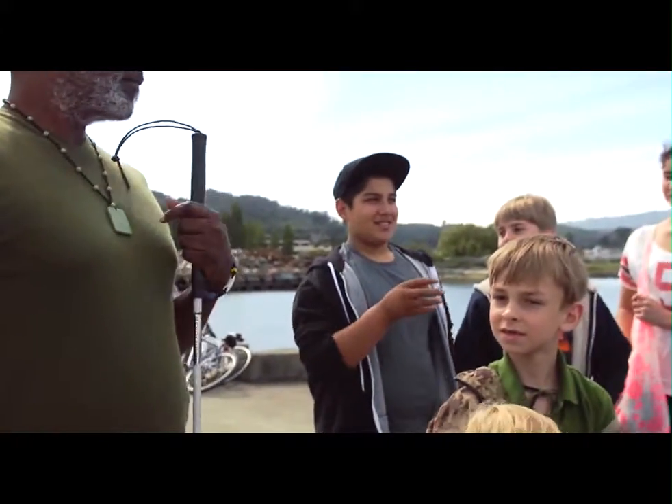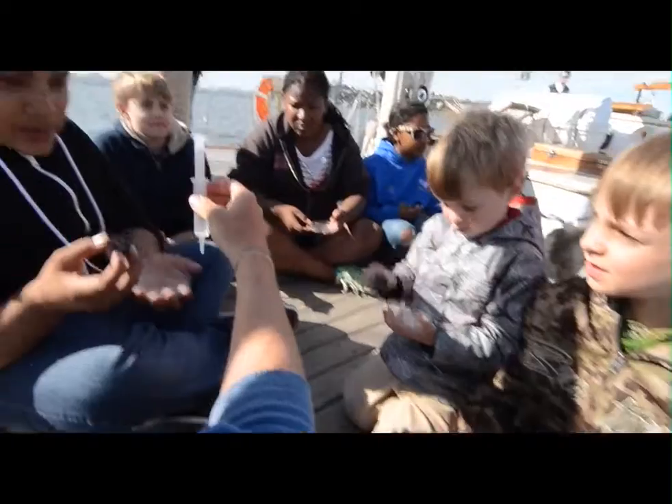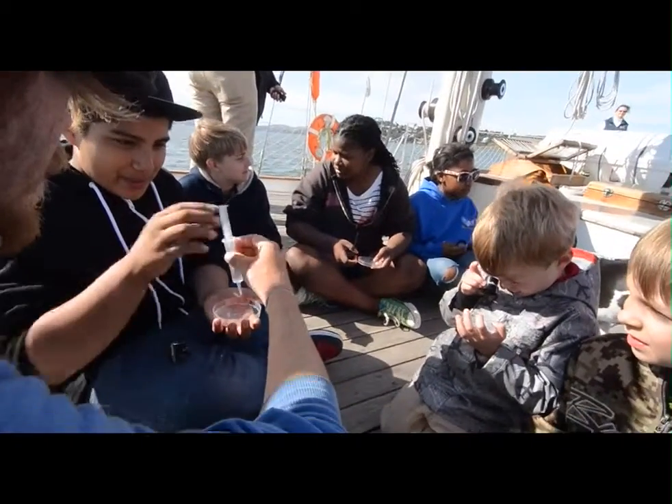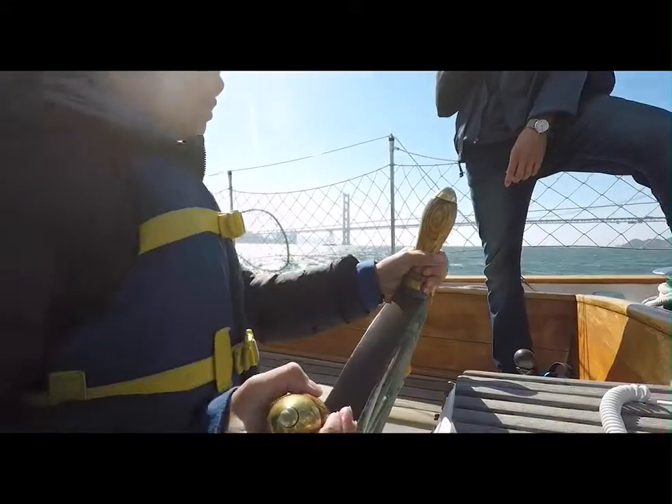Grants from Google and other organizations, along with Call of the Sea's Adopt-A-School program, make learning experiences like these possible at some level for any interested school, regardless of their resources. We need to make sure that any child or any school, regardless of financial barrier, can enjoy these wonderful programs on the bay.